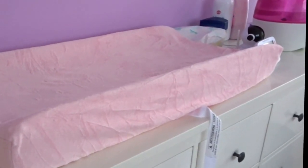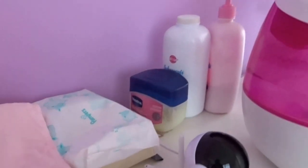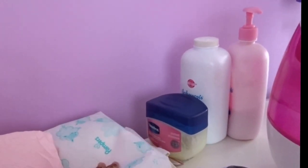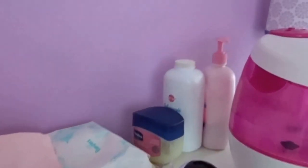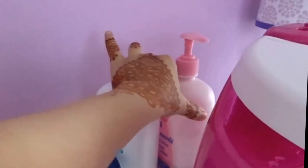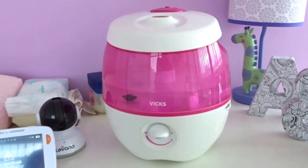We've got a change pad — we picked this up from Babies R Us — and I picked up a nice pink velvety change pad cover. I also have a little change station set up here with some wet wipes and a waterproof change pad. On top of that we have some Vaseline, baby powder, and lotion.